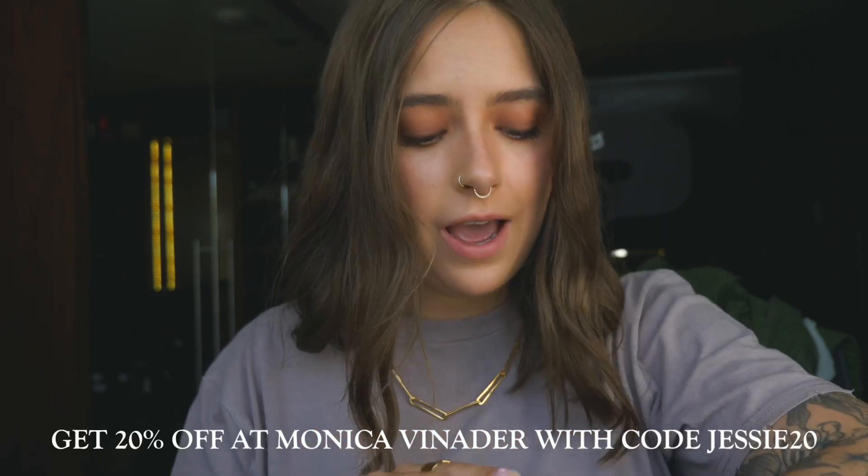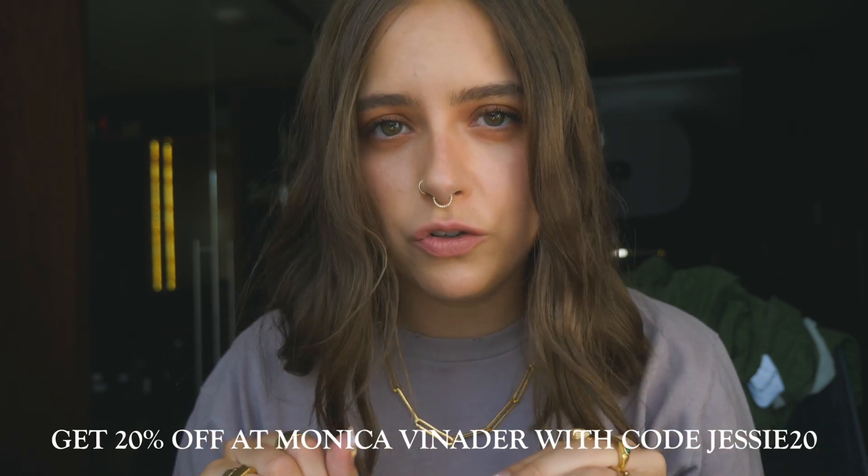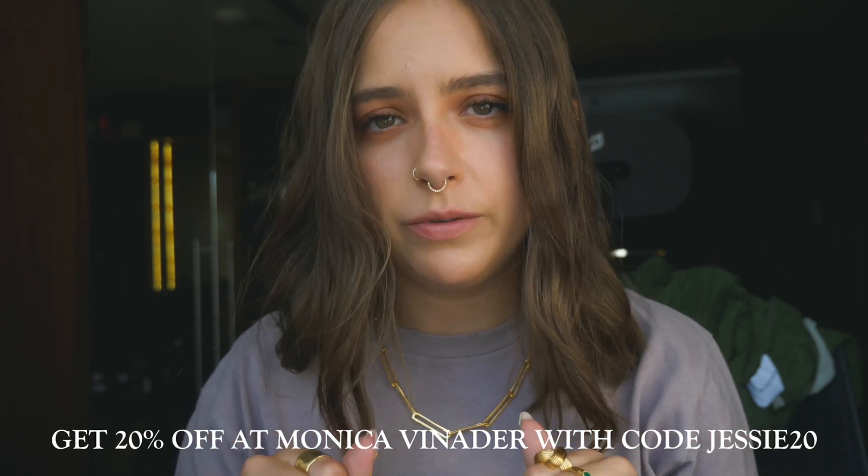We've got to make a move because we're going to go see a film at like mid-morning and we've got to go. But I do have a discount code for you — I will write it on screen now and I'll put it in the description box as well.